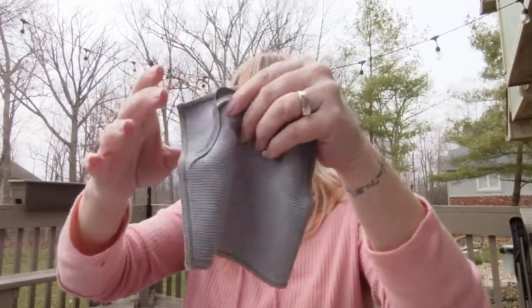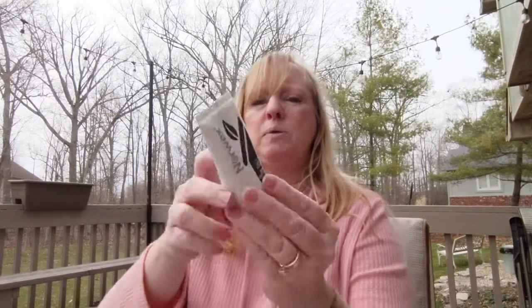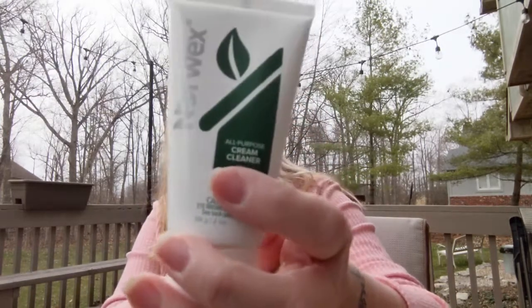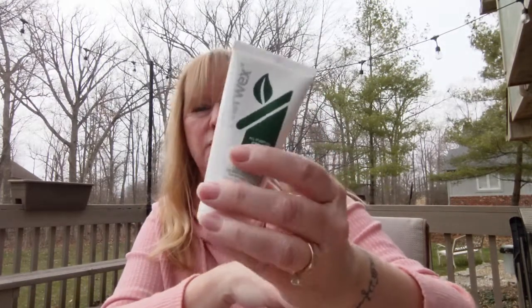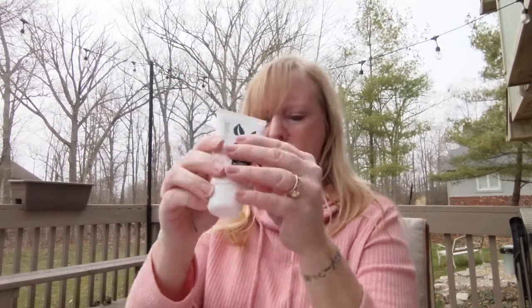We have a mini Enviro cloth — this is what it looks like, it's a perfect size. Get it damp and just clean any kind of little surfaces in your car. This kit would be great for camping. It also comes with a new all-purpose cream cleanser, which is for cleaning anything that's like stuck-on grime. And a cleaning brush.